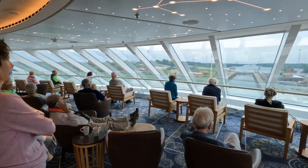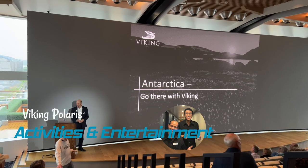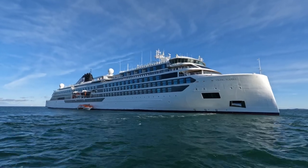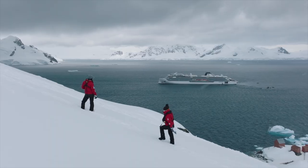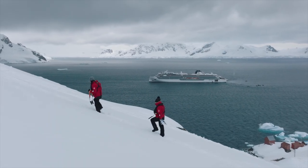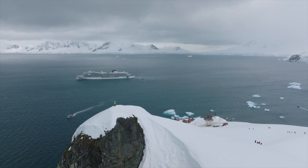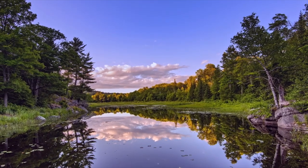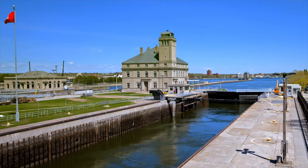We left Viking Polaris with our expectations having been met or exceeded, and we have pretty high expectations. Viking Polaris is an expedition ship purpose-built for exploration in remote areas other ships can't reach. Guests would be expected to spend lots of time off the ship actively exploring the destination — think Antarctica, for example. Even though there are no icebergs or penguins when cruising the Great Lakes, Polaris offers a variety of activities both on and off the ship.